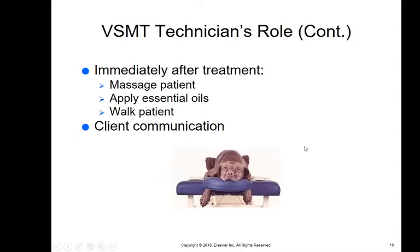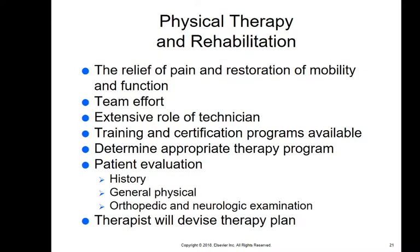You'll also be recording all of this and doing medical records. Immediately after treatment, your role may be to massage the patient, apply essential oils, walk the patient around, and communicate with the client. With physical therapy and rehabilitation, the goal is relief of pain and restoration of mobility and function. It is generally a team effort, but your role is extensive, and there are training and certification programs available.